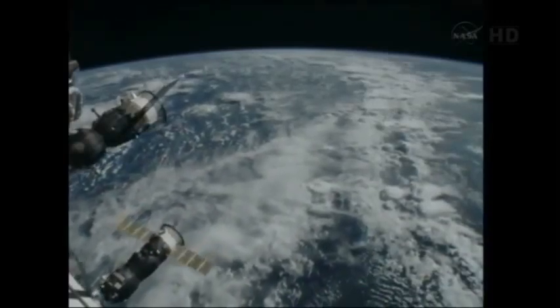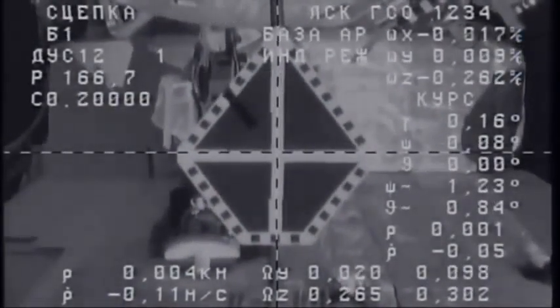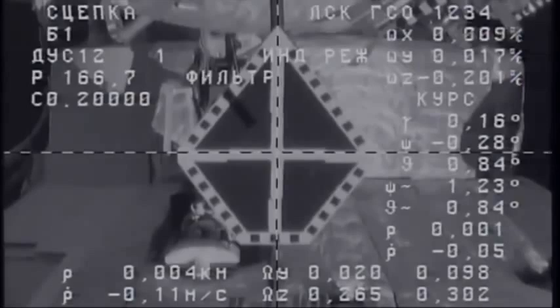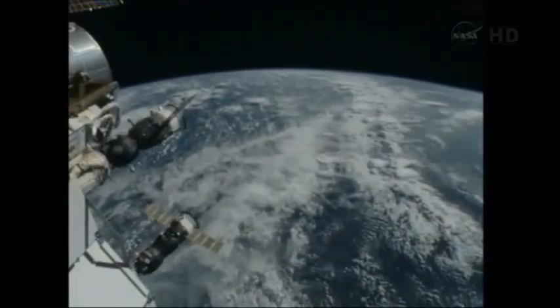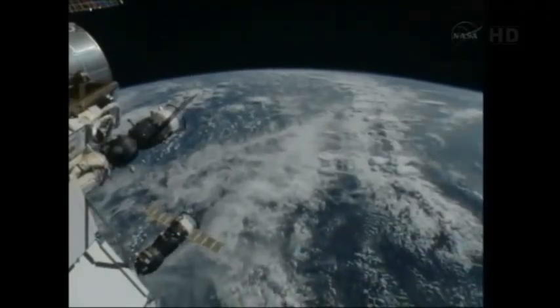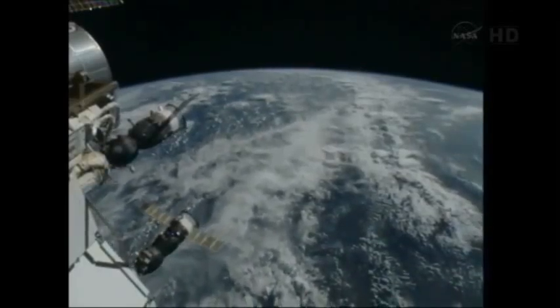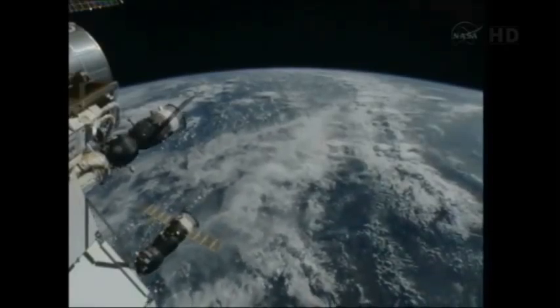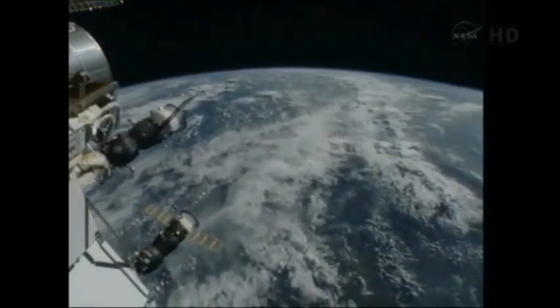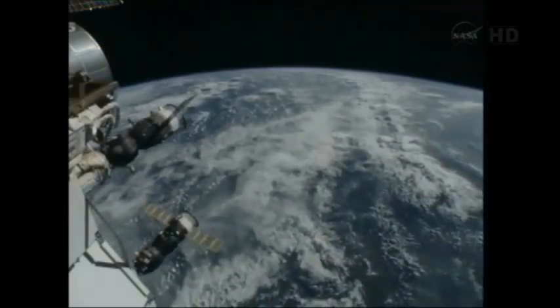Waiting for contact. Copy. Inside 10 feet, standing by for contact and capture. We have capture. Copy. Capture. And the space station is in free drift. We have confirmation of capture. We'll stand by for the official docking time. Looks like it's about 2:35, maybe 2:36. We'll stand by for the official word from the visiting vehicle officer.